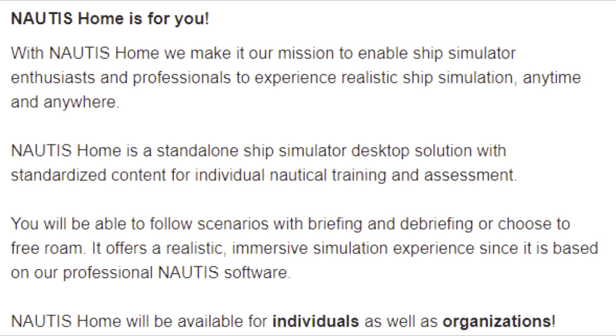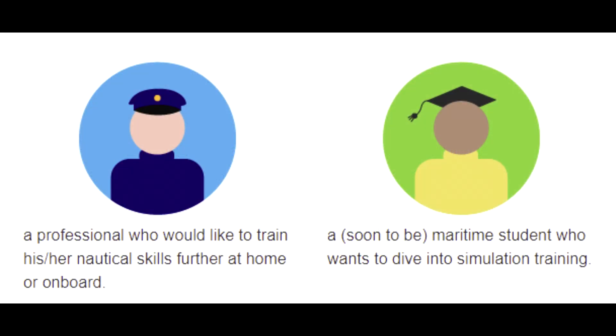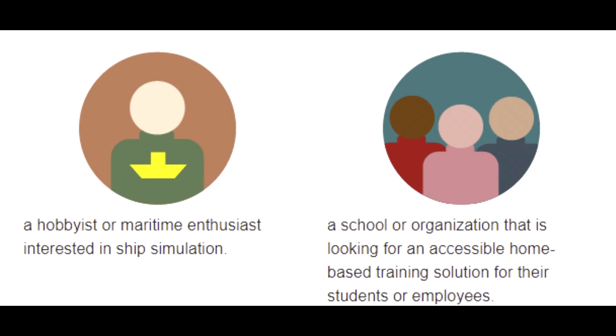It offers a realistic, immersive simulation experience since it is based on their professional Nautis software. Nautis Home will be available for individuals as well as organizations — whether you are a professional who wants to train nautical skills at home or on board, a soon-to-be maritime student, a hobbyist or maritime enthusiast, or a school or organization looking for accessible home-based training solutions for students and employees. Then Nautis Home is for you.